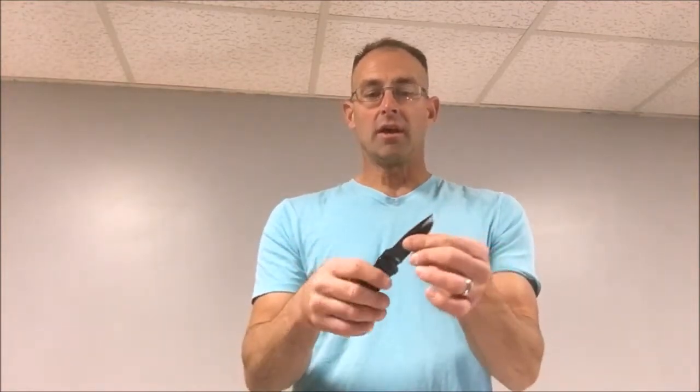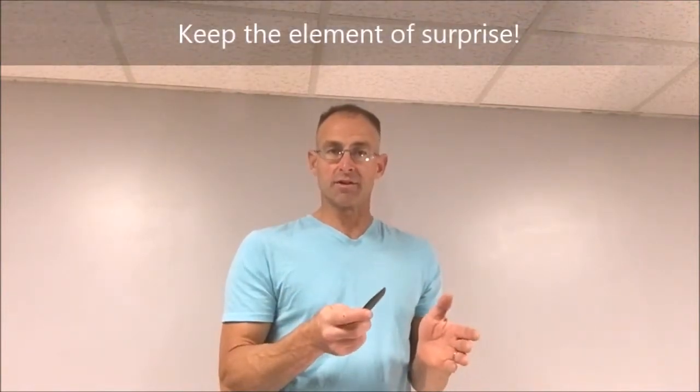I recommend a folder simply because a fixed blade — where the blade is always out and goes into a sheath on your waist or ankle — is less practical. A folder is usually more legal in more places and it's easier to conceal. Make sure it's a locking blade so that the blade doesn't come back and cut you. If you use it to pry or gouge, doing that without a locking blade could cause great injury. If you have an opportunity to deploy a knife, you want to conceal it until it's too late — the other person should not know you have it until it is inside of him.